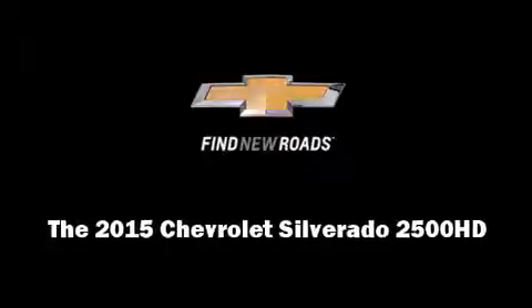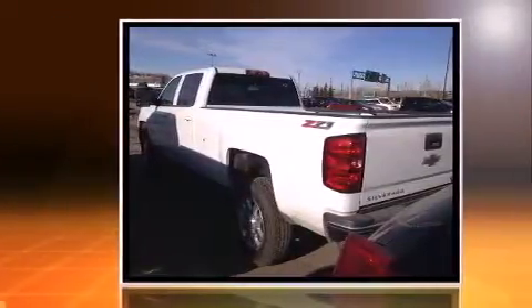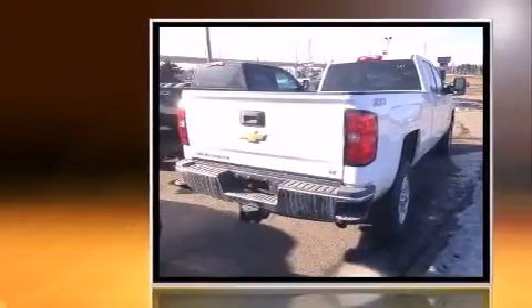Outstanding design defines the 2015 Chevrolet Silverado 2500 HD. It features four-wheel drive capabilities, a durable automatic transmission, and a powerful eight-cylinder engine.